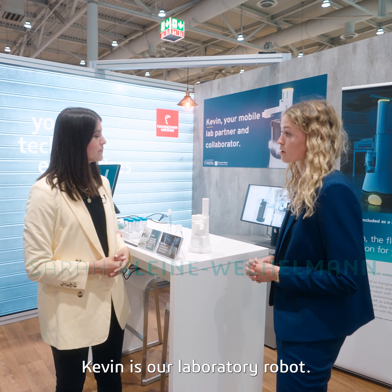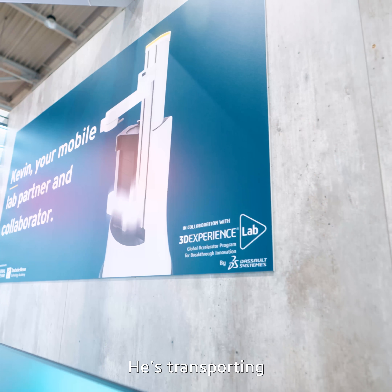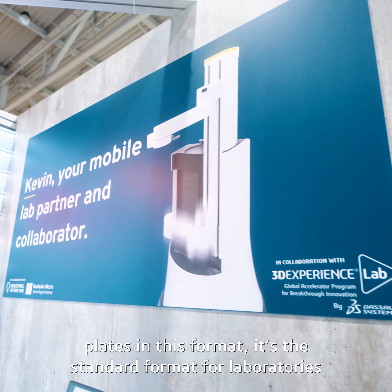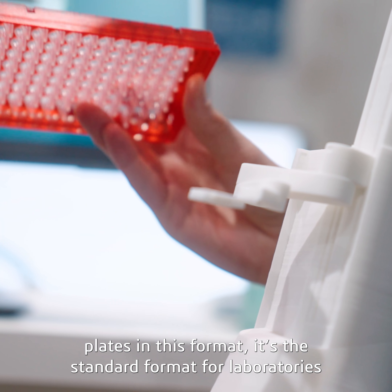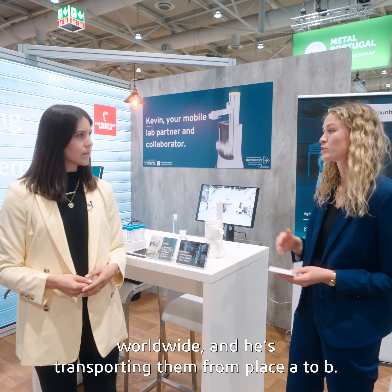Kevin is our laboratory robot. We created a mobile robot that is going to work in a laboratory — transporting plates in a standard format used by laboratories worldwide, transporting them from place to place.